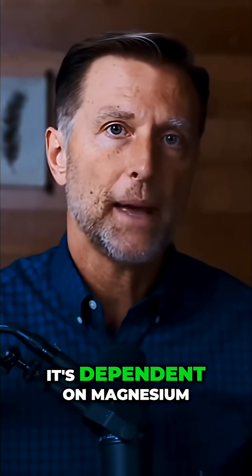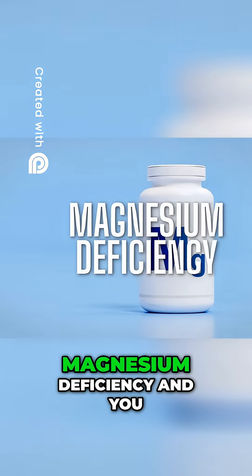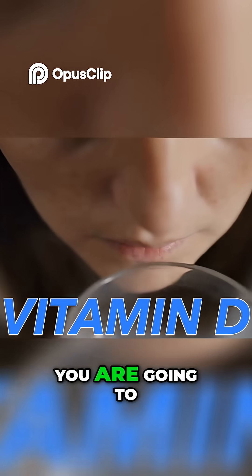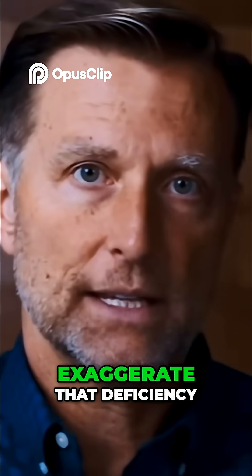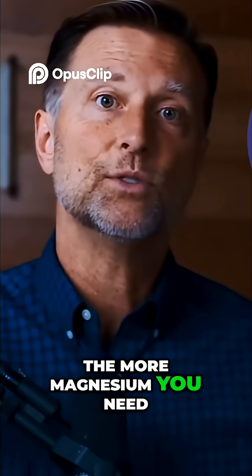In order for vitamin D to work, it's dependent on magnesium. If you have a magnesium deficiency and you take a lot of vitamin D, you are going to exaggerate that deficiency, because the more vitamin D you take, the more magnesium you need.